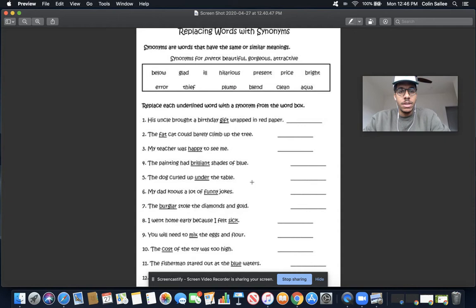Next up, the sentence is: my teacher was happy to see me. The underlined word is happy. I think of different words that can mean the same thing as happy — I know kind, I know joyful. I also see the word glad. The word glad means the same as happy: my teacher was glad to see me. Happy and glad mean the same thing.